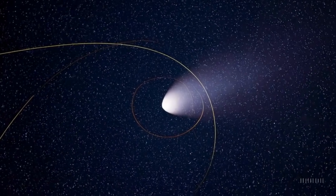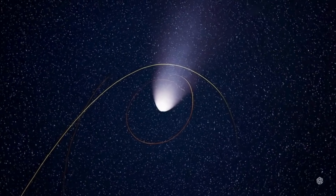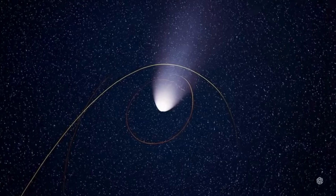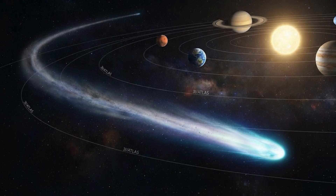3i Atlas's orbit is highly inclined and retrograde, with a tilt of 5 degrees relative to the ecliptic and a retrograde angle of 175 degrees. Such odd geometry, combined with high speed, is hard to reconcile with formation in the solar system — it matches expectations for interstellar interlopers. Observatories worldwide, from ground-based telescopes to space instruments, have tracked its motion, coma, tail changes, and trajectory. Imaging and astrometric measurements consistently match a hyperbolic, unbound orbit.